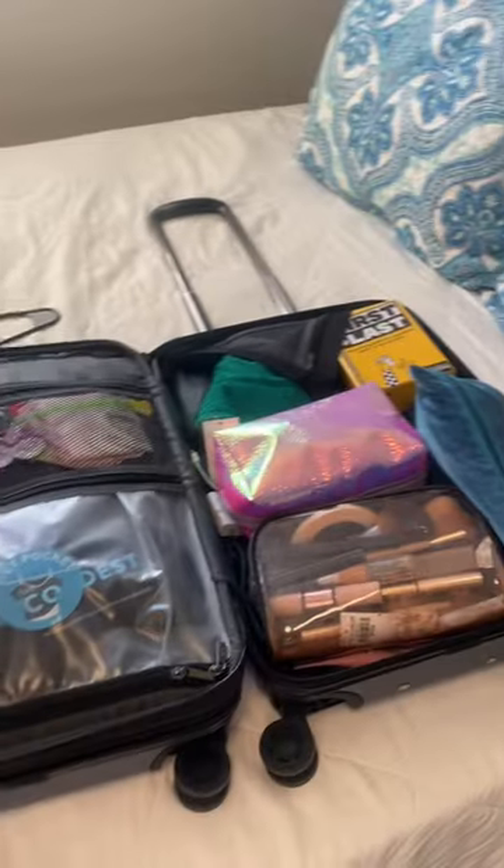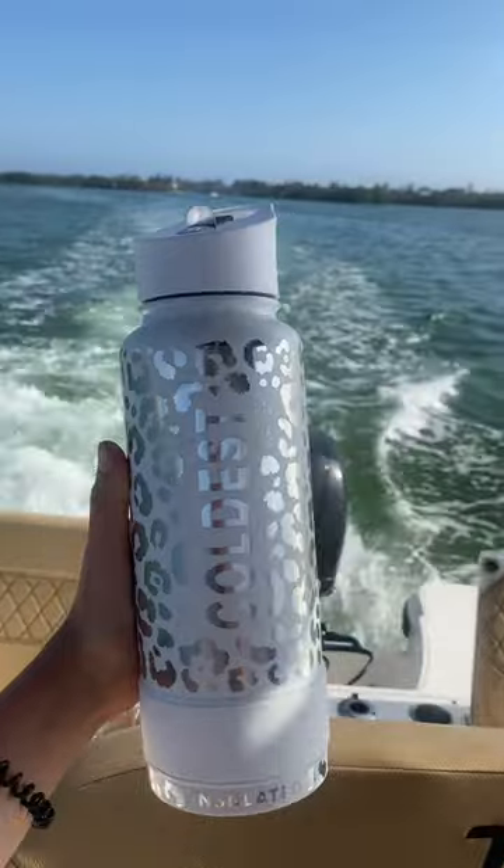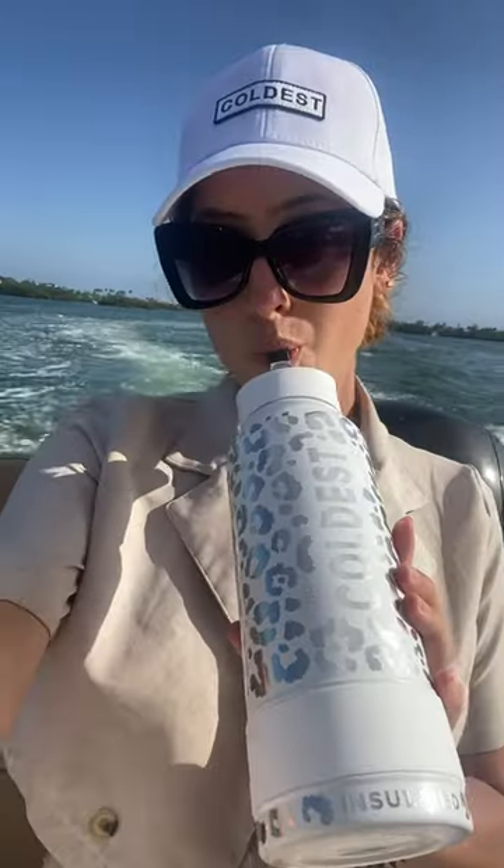I got a boat invite so I hurried up and changed, packed my suitcase, and hit the road for Sarasota so I could get on the boat this morning. I had cold drinks all day on the boat, which was so nice.